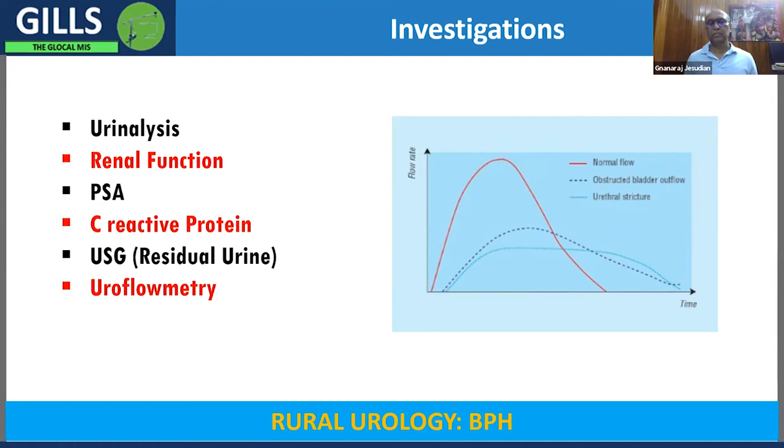PSA, or prostate-specific antigen, is an important test. As the name suggests it is prostate-specific, but unfortunately it is not cancer-specific — so an elevated PSA does not always mean cancer. The reference ranges are: 0–4 is normal, 4–10 is borderline, and greater than 10 indicates a significant chance of malignancy. PSA is one of the tests used for follow-up of patients with carcinoma of the prostate.